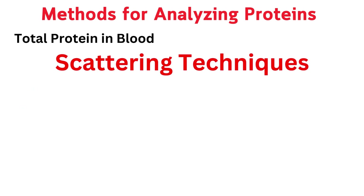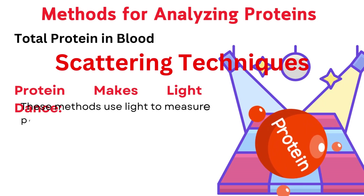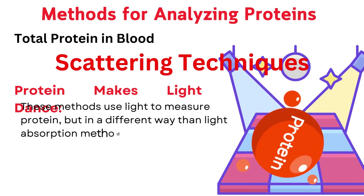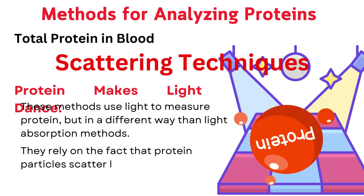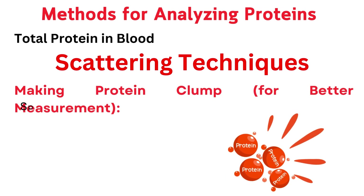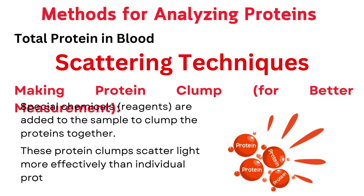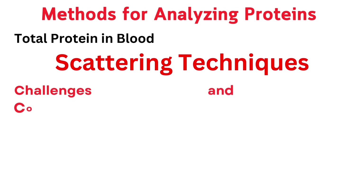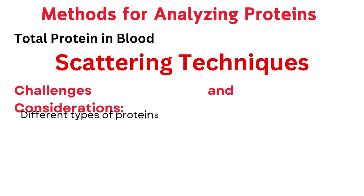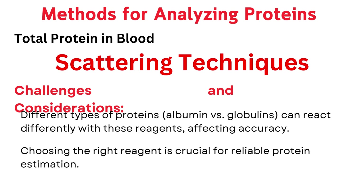Light scattering techniques use light to measure protein in a different way than light absorption methods. They rely on the fact that protein particles scatter light when a beam is shone on them. Special reagents are added to the sample to clump the proteins together, and these protein clumps scatter light more effectively than individual protein molecules. However, different types of proteins — albumin versus globulins — can react differently with these reagents, affecting accuracy. Choosing the right reagent is crucial for reliable protein estimation.